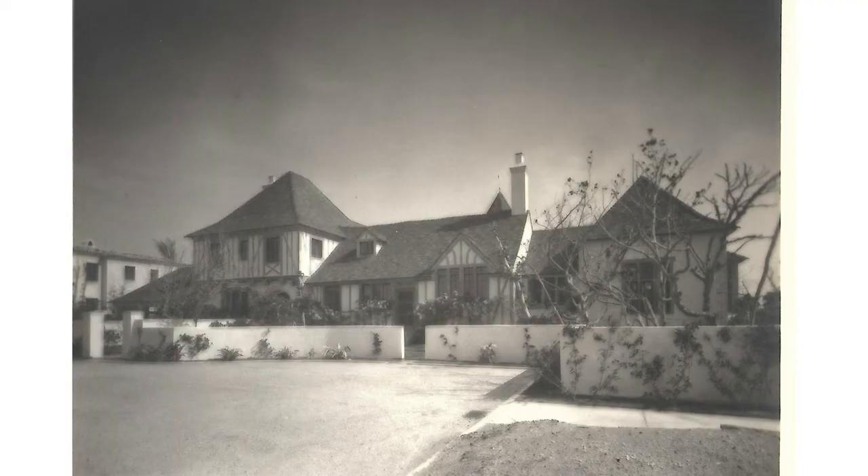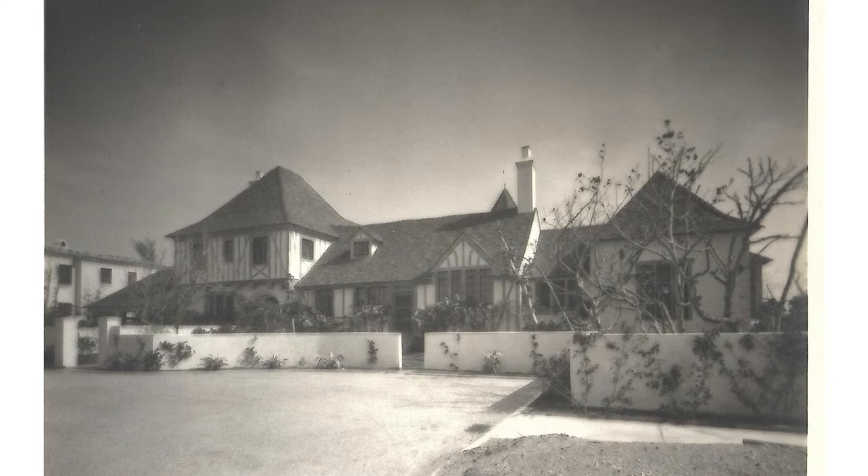It's almost as if 234 Phipps Plaza was a study in the French Norman style that he would then apply the following year when he designed 210 Via Del Mar, which is recognized as the highest example of the style within the town.